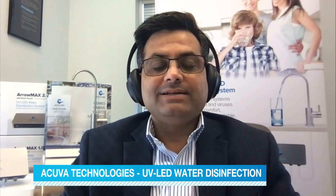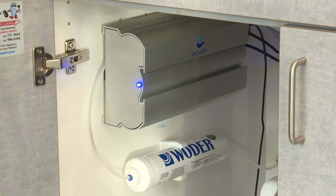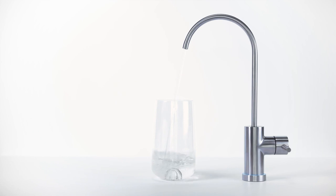Normally, people use a filtration system. Filters normally help water look good or even taste good, but it doesn't necessarily mean it is perfect and it is clean from microbiological contamination.